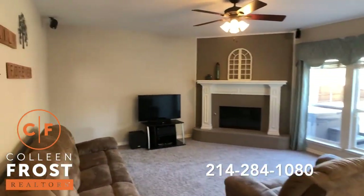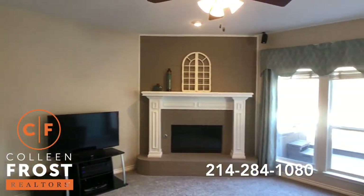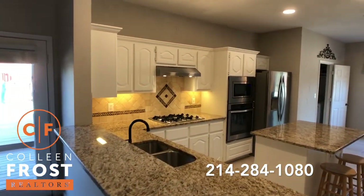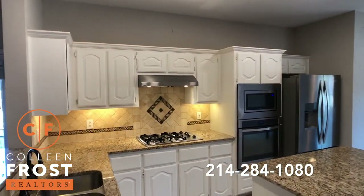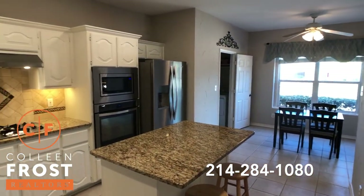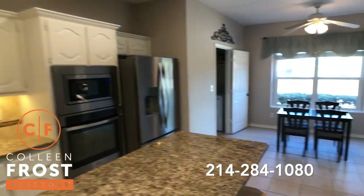Here's our family room with a beautiful brick hearth fireplace. Look at how cute this kitchen is — granite countertops, white cabinets, gas cook range, stainless steel appliances, large center island. It's light and bright and just super cute.